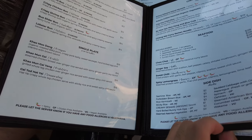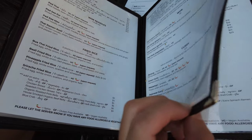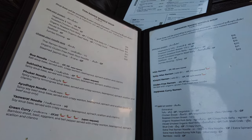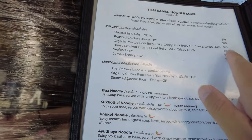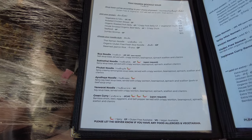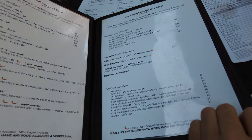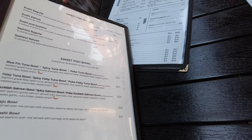What I'm going to get here is their Thai Ramen noodle soup, and I'm going to get the vegetable one because I feel like eating healthy today. They also have Japanese Ramen and fish.